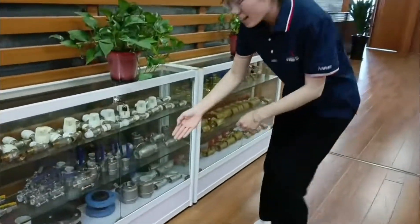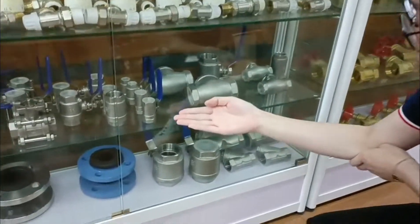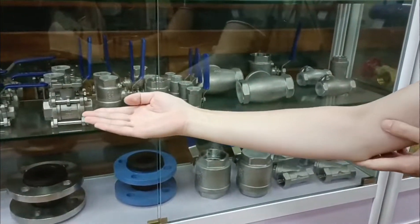You can see that here is their one-piece, two-piece, three-piece ball valve.